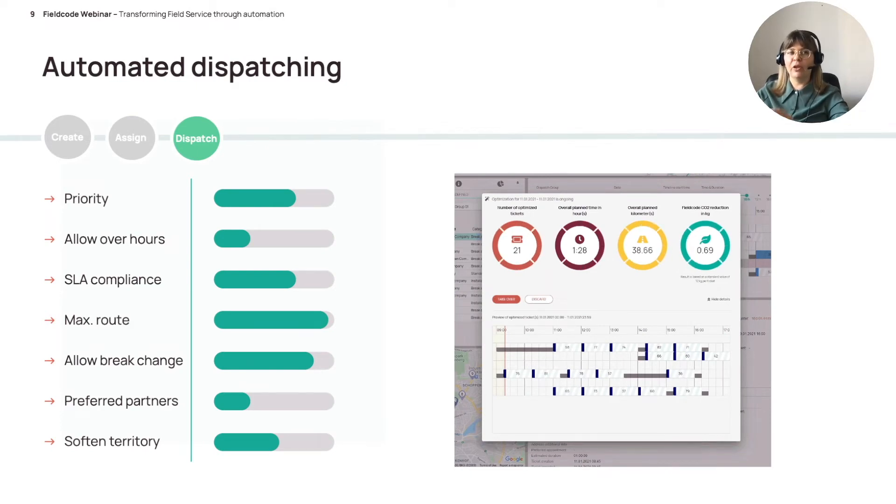Let's have a look at automated dispatching. In the dispatching process a lot of decisions are normally made by humans: which ticket has the highest priority, do I want my engineers to perform overtime, is it more important to have high SLA compliance or the most efficient route, do I want fixed lunch breaks for my technicians? These decisions can actually be configured in your system so our optimizer knows what decisions it needs to make.